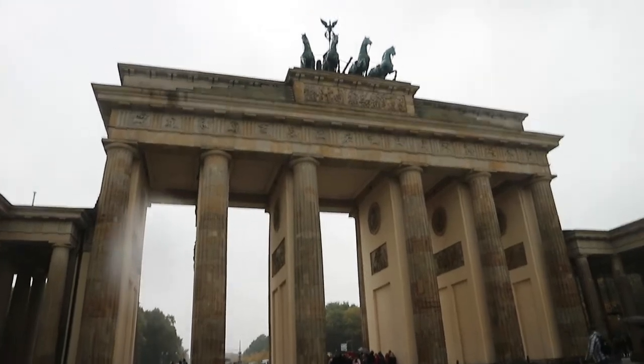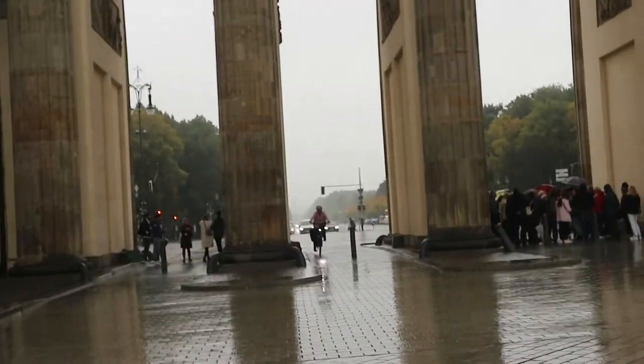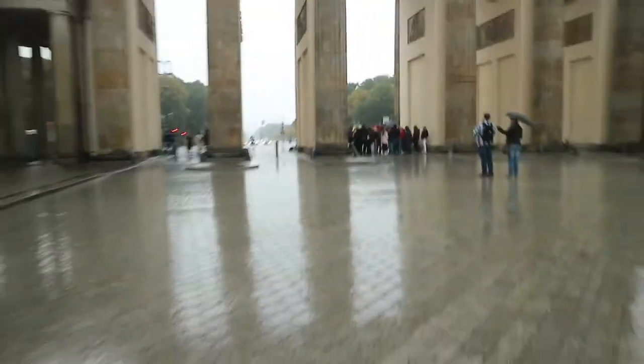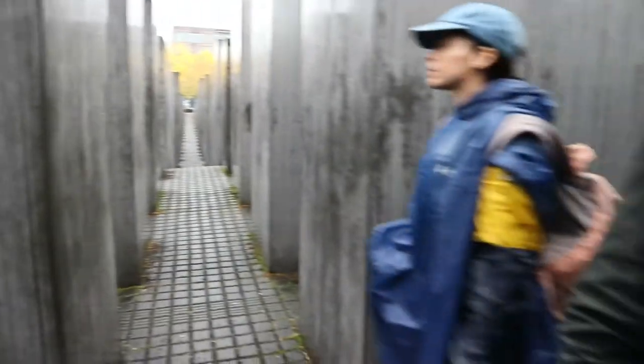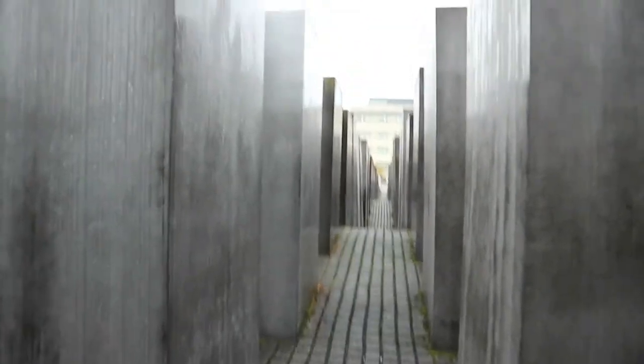This is the Brandenburg Gate. It's a bit gloomy, you can't really see. And then all the way through there, all the way down there, is that really tall Victory column. We're currently at the Holocaust Memorial. I thought they'd have names on them, but Joe said that a lot of the Jewish people who died, they didn't know the names of. That's why it's just bare with loads and loads of columns.